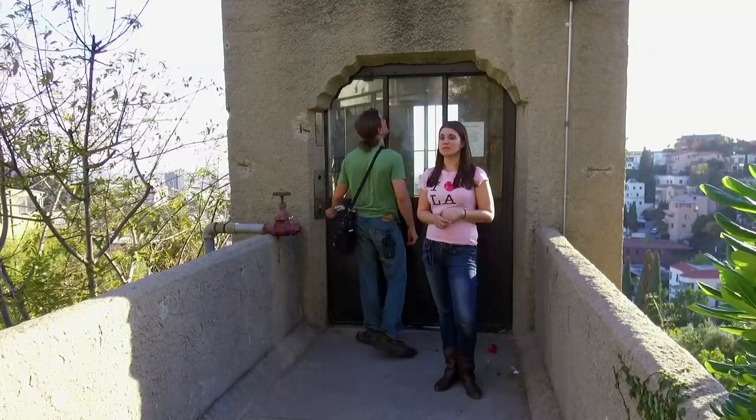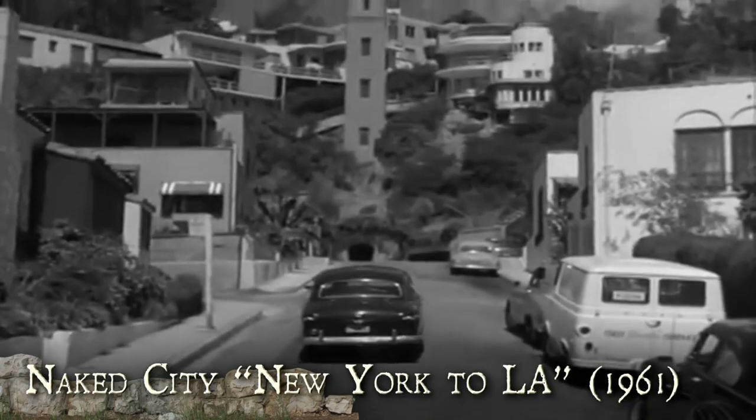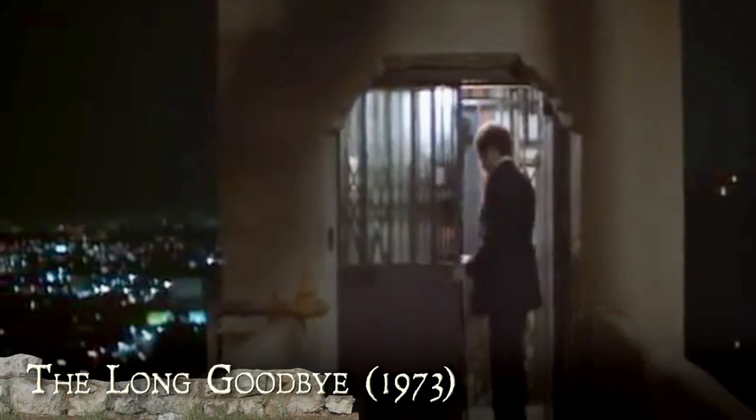The Hightower Elevator may be surrounded by celebrities, power, and big names, but it's the star itself. It made an appearance in an episode of Naked City from 1961 and can also be seen in the feature films Dead Again and The Long Goodbye.